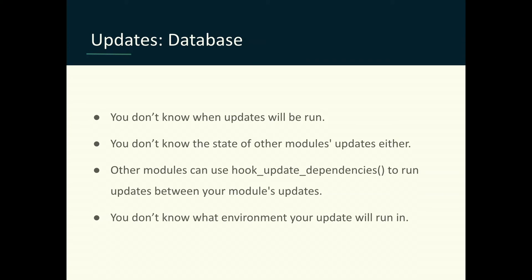Number one: when you're running database updates, you have your install file and you run hook updates. You don't know when someone is going to pull down updates for your module or when they're going to run it. They might update every month — but that's not reality. They're more likely to wait a year, then a developer does a composer update of everything and pulls everything down, running 20 or 30 updates at the same time. You don't know the state of any other module installed. You can't even assume your hook updates will run sequentially — another module could implement hook_update_dependencies and cause them to run non-sequentially. And you don't know what environment your update will run in, so it might have very little memory.